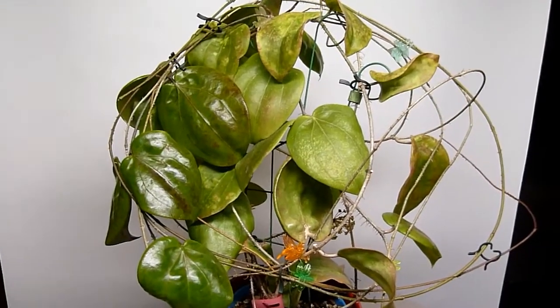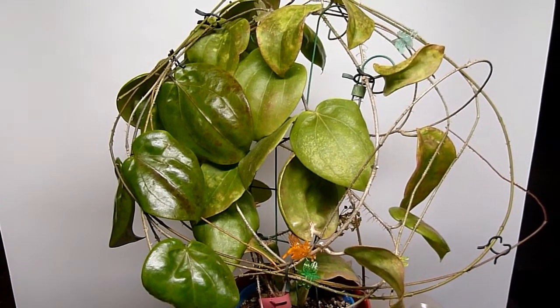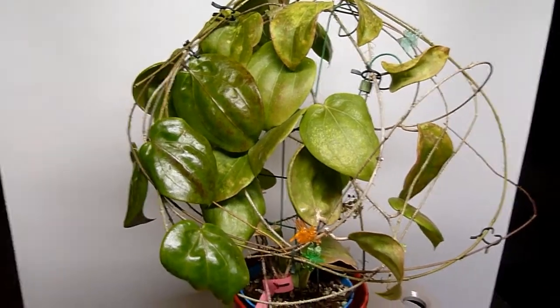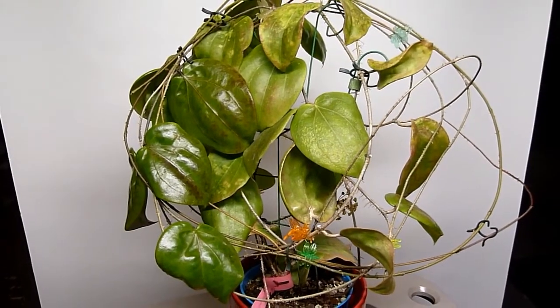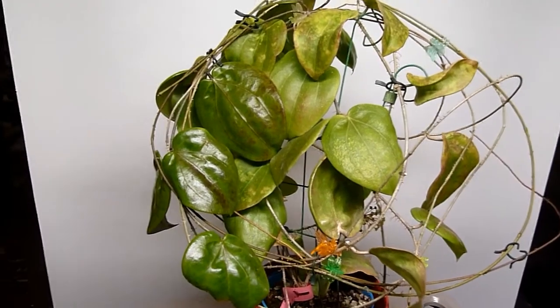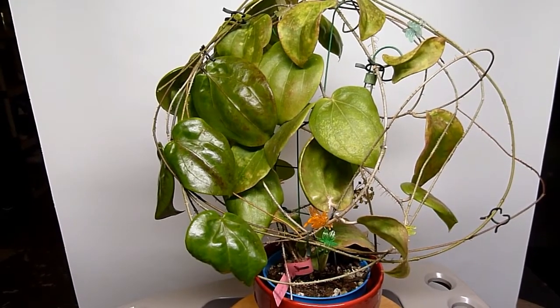Good morning, it's Doug. I'm back with Hoya pentaphlebia exactly 13 months after I filmed the first video segment. Sometimes I think it's instructive to be able to come back and look at these plants and see how much they've grown in a period of a year. I think you can see that this plant has grown quite a lot since that first video.